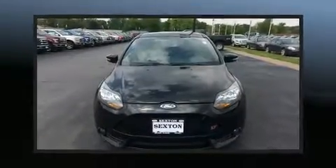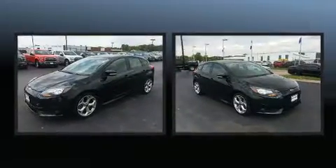You can expect a lot from the 2013 Ford Focus ST. This four-door, five-passenger hatchback provides exceptional value.